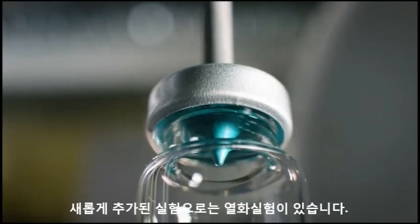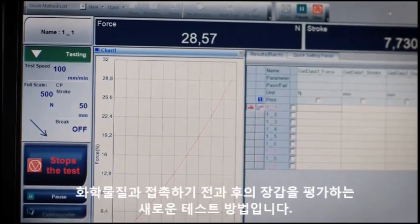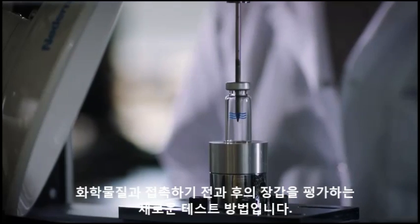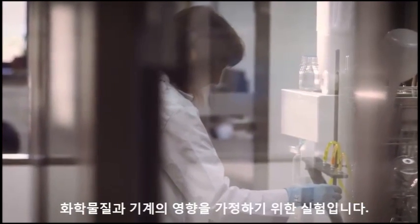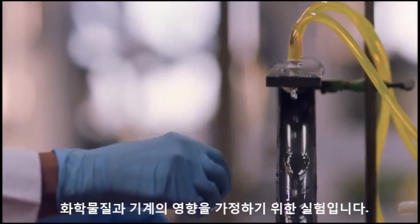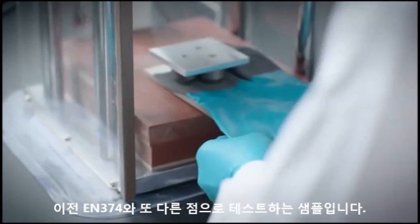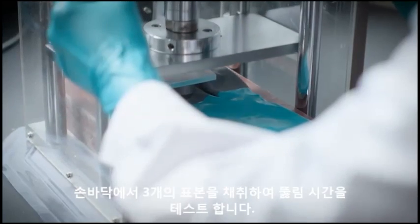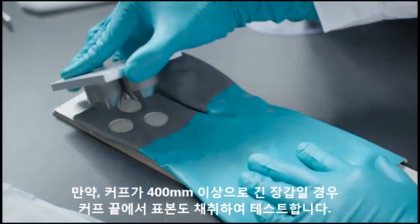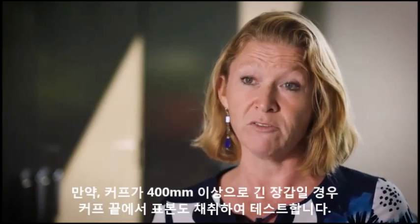Completely new for this standard is a degradation test. The glove will be perforated before and after contact with a specific chemical, simulating chemical protection when you actually have mechanical influence on your glove. Another big difference is the sampling — we will test three samples from the palm, and if the glove is equal to or larger than 400 millimeters, we will also test samples from the cuff.